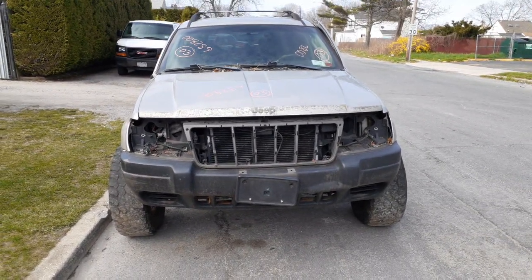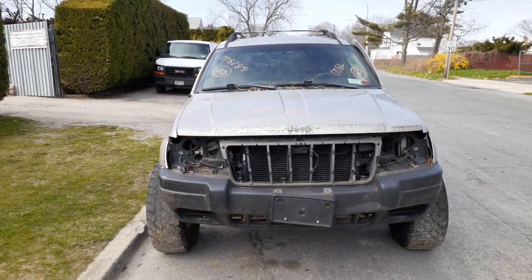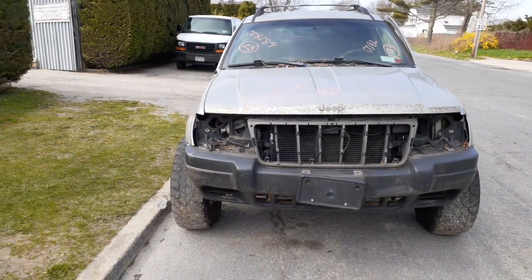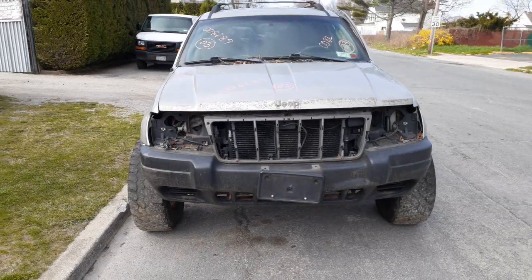As you can see, it is a bucket of junk — all kinds of things missing. We got it in with the interior ripped apart. As you can see, the headlights are all gone, the grill is gone, and it's got a couple of aftermarket parts on it.